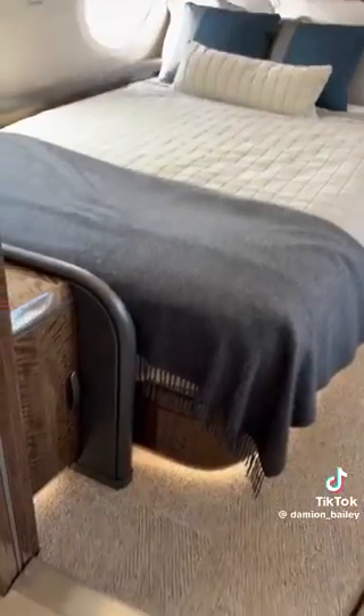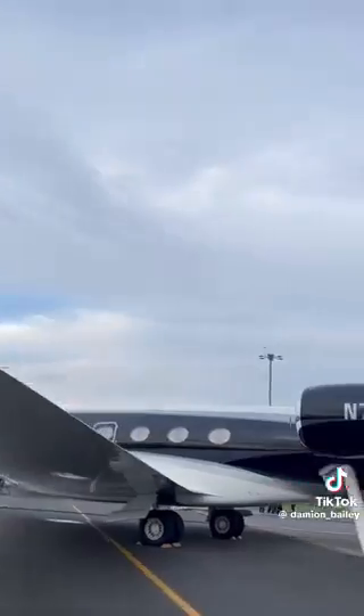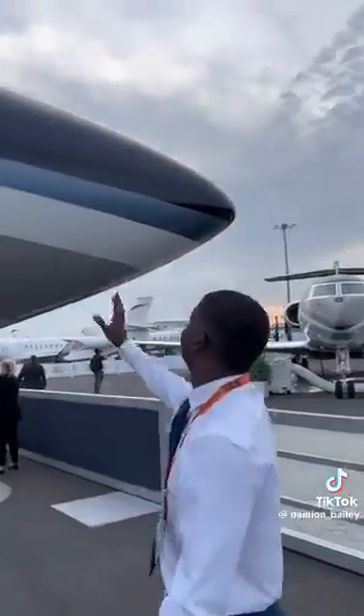The G700 is pretty cool. It's the new flagship of Gulfstream, and it's going to be pretty cool to see this thing out in the wild just doing its thing. I think Qatar Executive is going to be the first customer to actually launch service here in a month or two, but it'll be pretty cool to see these things.